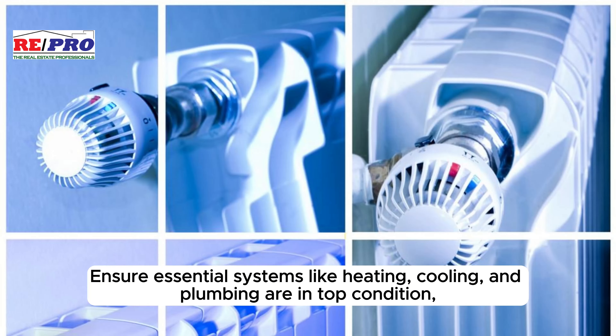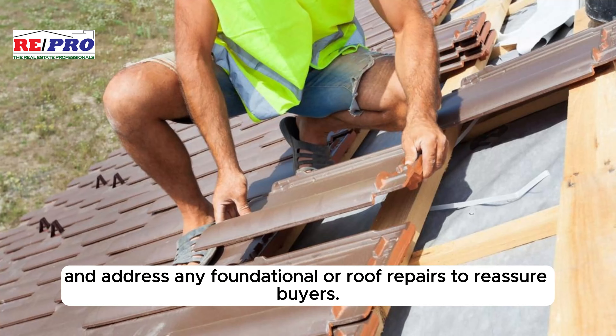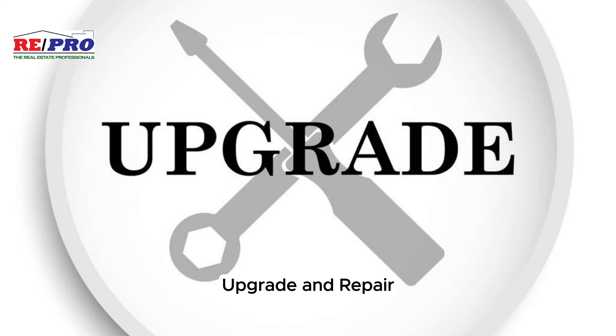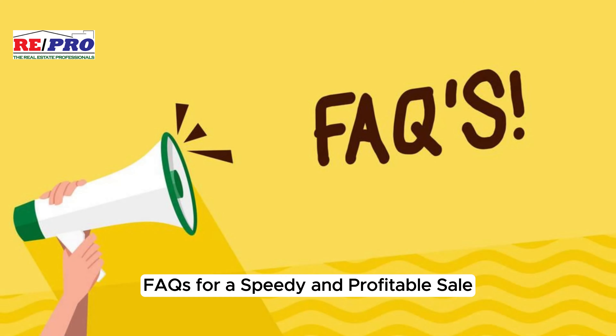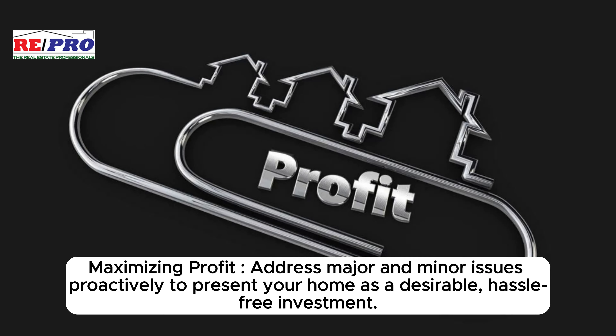Ensure essential systems like heating, cooling, and plumbing are in top condition, and address any foundational or roof repairs to reassure buyers. Update electrical systems, address any water damage promptly, and mitigate issues like mold or pests before they become deal breakers.